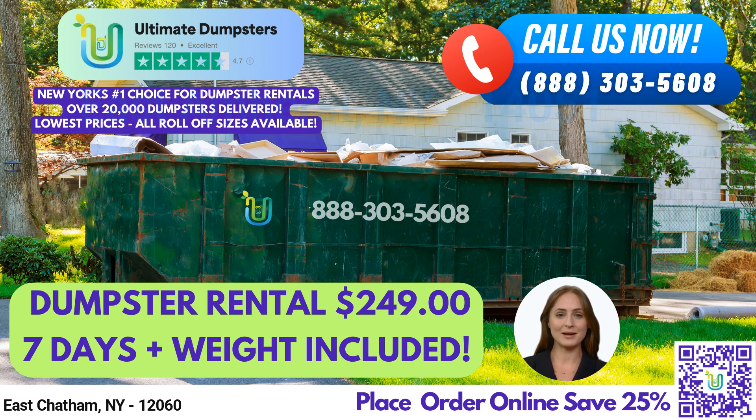Here's a fun fact about East Chatham: did you know that the town is home to the Shaker Museum? It's a great place to learn about the history of the Shakers and their way of life.